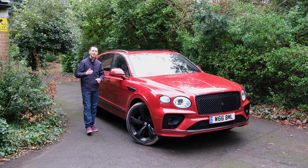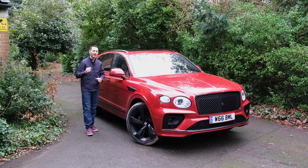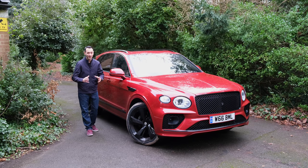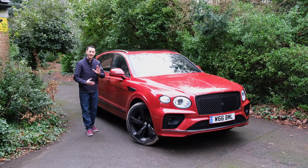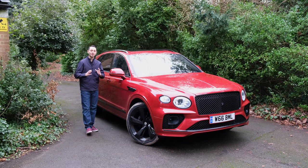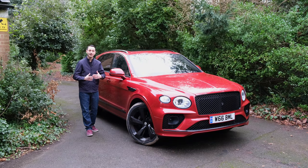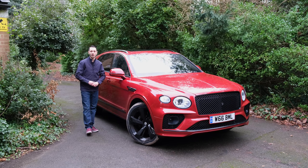We're reviewing whether it's actually worth its price tag, because unsurprisingly it comes in at an eye-watering £155,000 — and that's without additional options. The model we have on review comes in at a whopping £190,000. If you'd like a detailed breakdown of the different trim levels and options, check out our detailed written review linked in the description below.